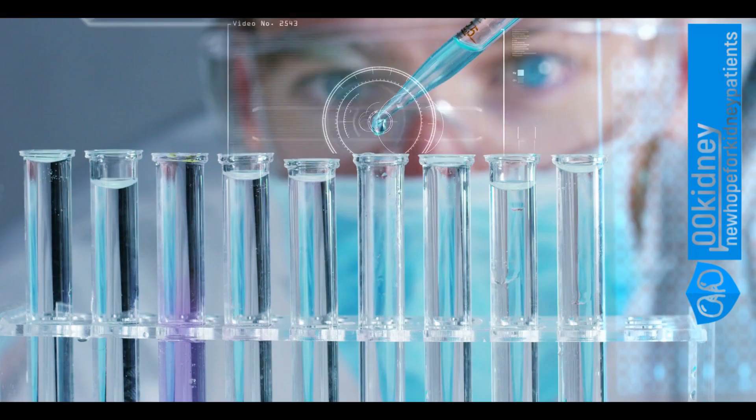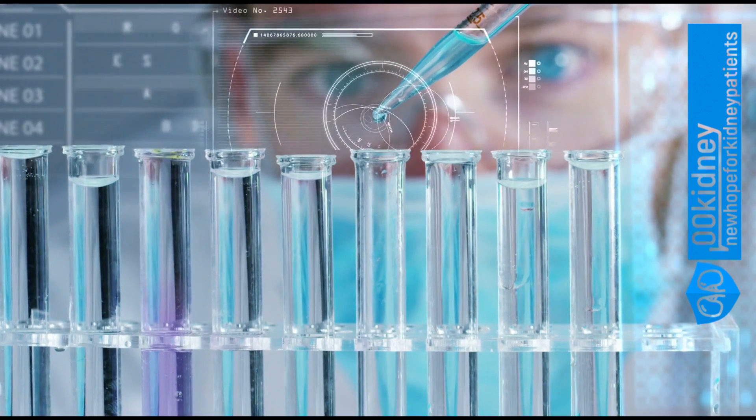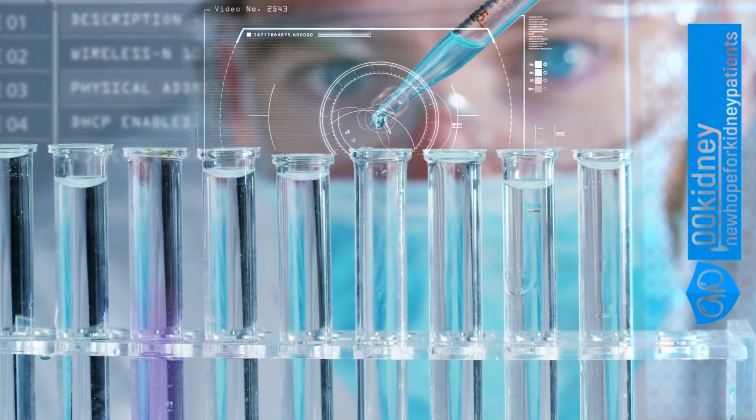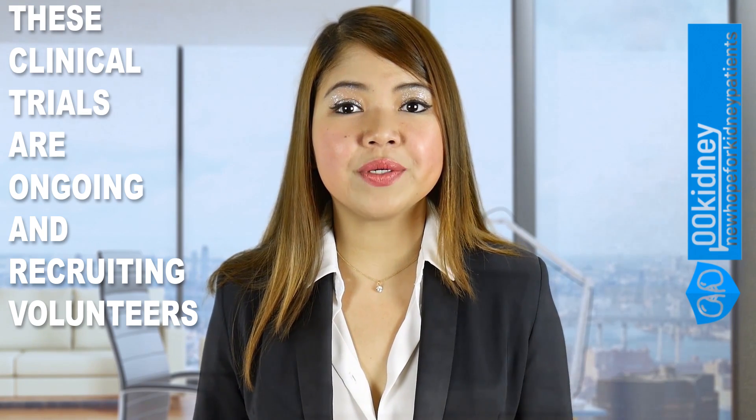Stem cell studies are very promising too, since this kind of therapy is already being used to successfully treat cancer and, according to recent news, cure HIV. For treating kidney disease, mesenchymal stem cells are taken from the bone marrow. Researchers are then directly administering these stem cells to the patient's kidneys to repair kidney damage. In another study, scientists are using a mini-dialysis machine to expose the patient's blood to stem cells. These clinical trials are still ongoing and recruiting volunteers.